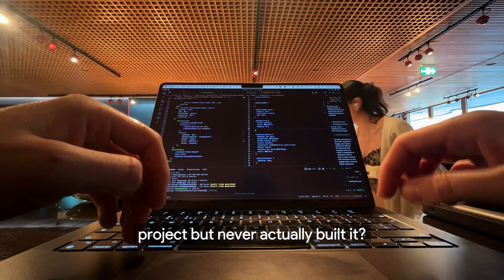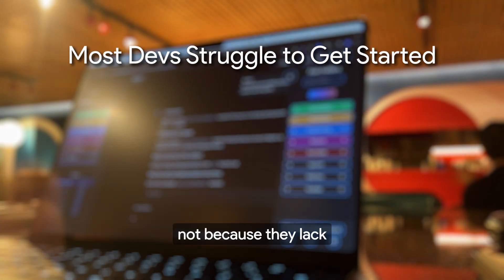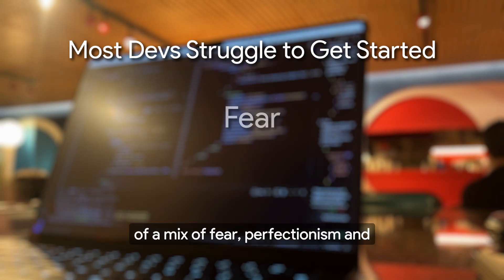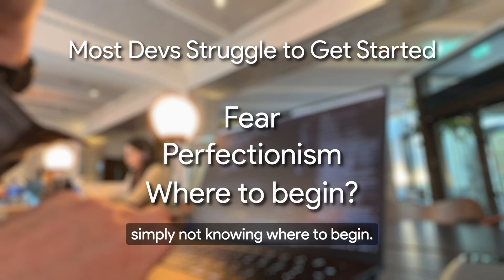Have you ever had an idea for a side project but never actually built it? If so, you're not alone. Most developers struggle to get started, not because they lack the skills, but because of a mix of fear, perfectionism, and simply not knowing where to begin.